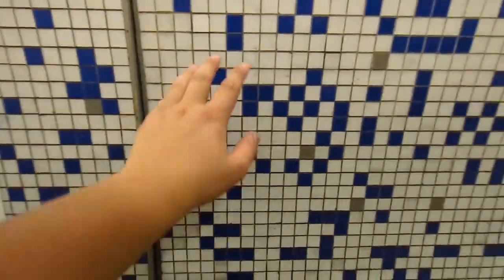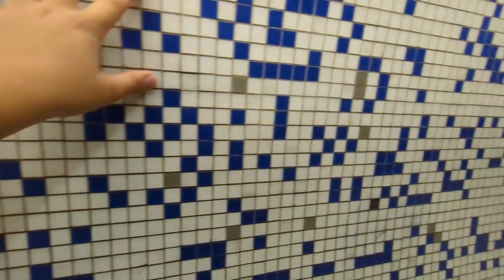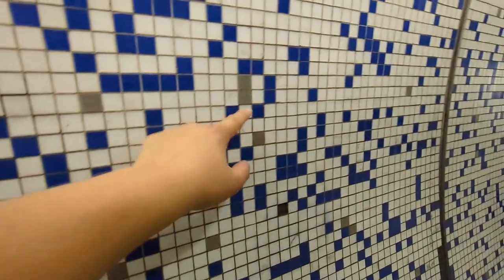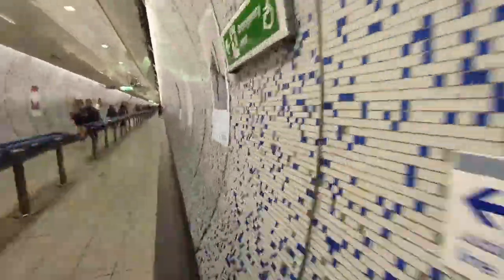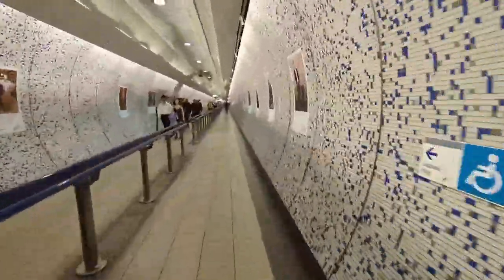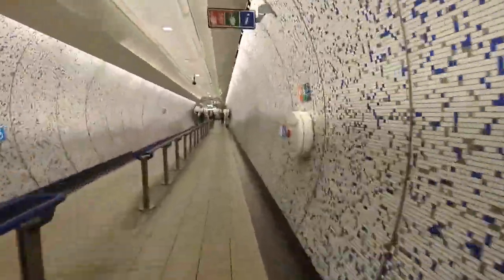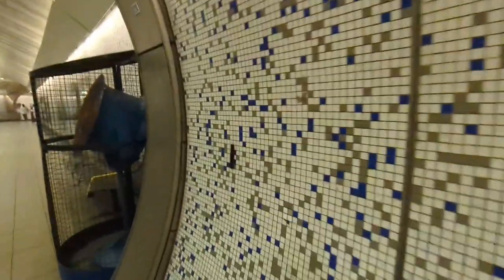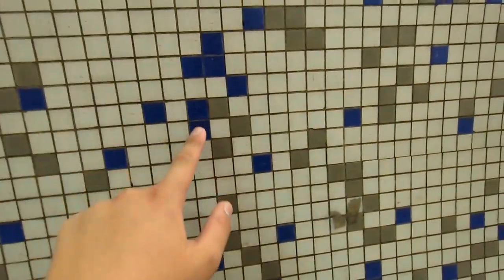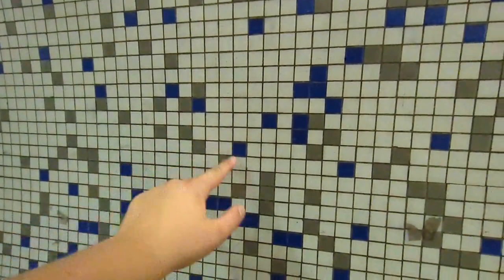Over here you can see the Piccadilly line with a lot of blue tiles — blue squares — and there are barely any Jubilee line squares. Further along, the Piccadilly line blue squares have diminished but the Jubilee line grey squares have increased.